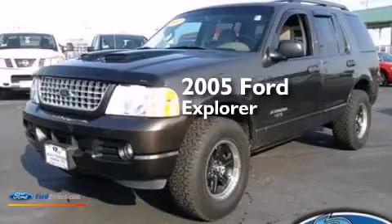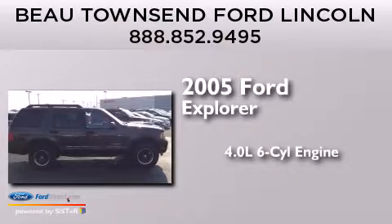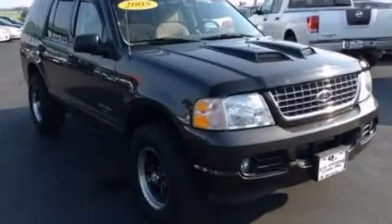This is a 2005 Ford Explorer. It has a 4.0-liter six-cylinder engine, a five-speed automatic transmission, and four-wheel drive.